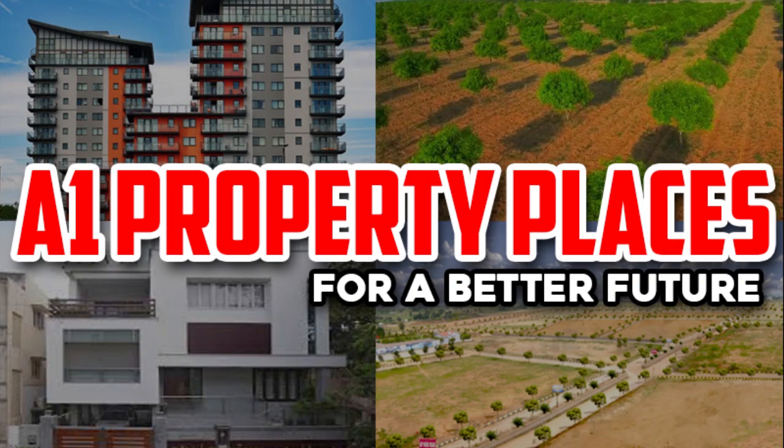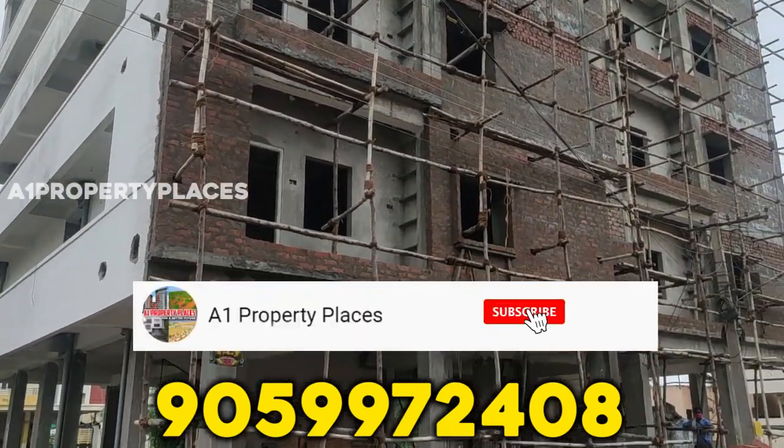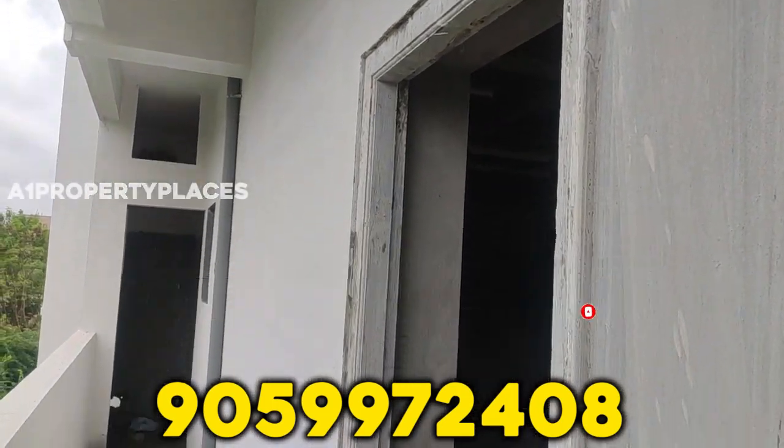Hi Friends! Welcome to Avon Property Places for a Better Future! Today we are going to show you a new project. If you want to subscribe to my Avon Property Places channel, you can click on the bell icon and click on our updates.